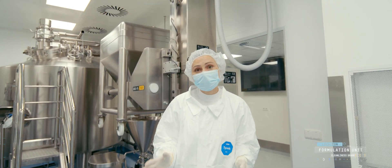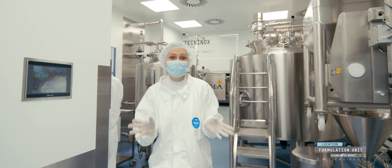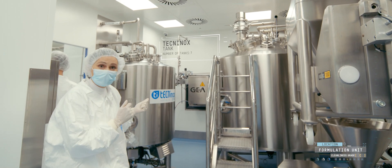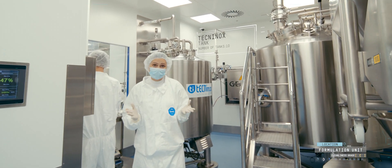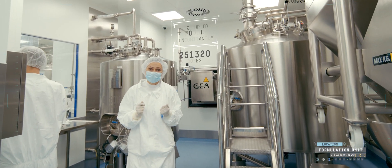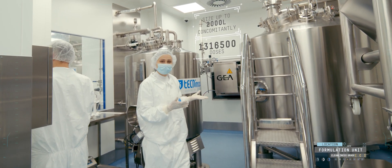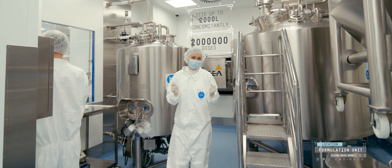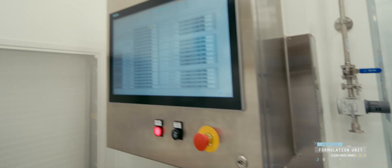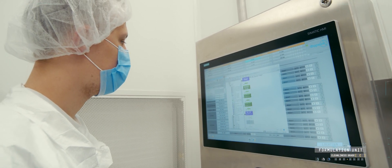Our aseptic workshop with its process equipment and solutions is unparalleled in Ukraine. You can see a tank made by the Italian manufacturer Techninox where a medicine is formulated. We have 10 of them in our workshop. Their capacity allows concomitant formulation of up to 2,000 liters of the medicine — that makes 100,000 to 2 million doses. The technologies implemented in the workshop allow production of 50 types of products: solutions, suspensions, emulsions. The operator activates the recipe on the control panel.